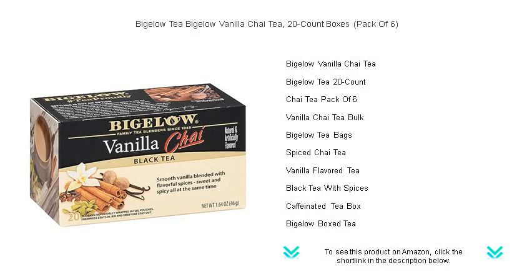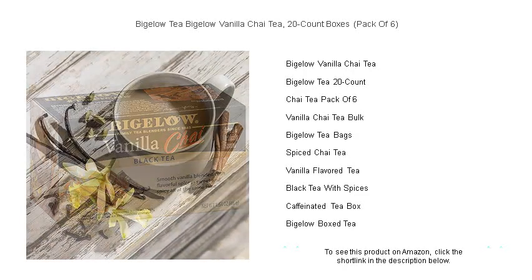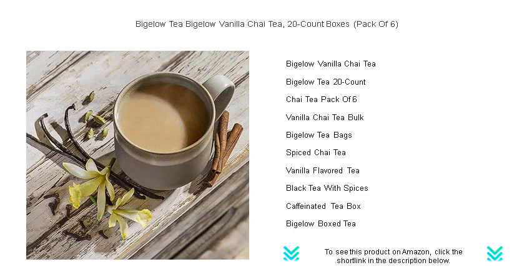Indulge in the cozy warmth and exquisite flavor of Bigelow Vanilla Chai Tea, now available in a convenient 20-count box, packed in an irresistible bundle of six.